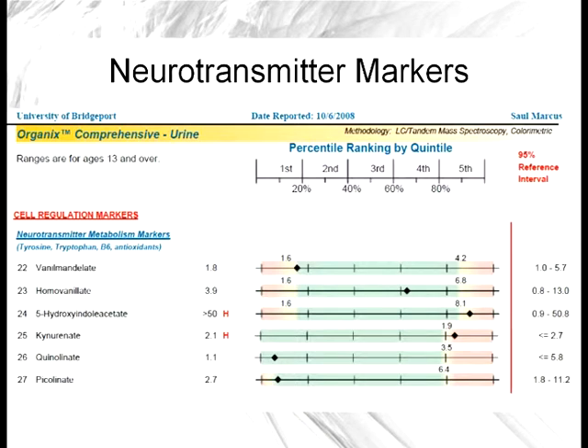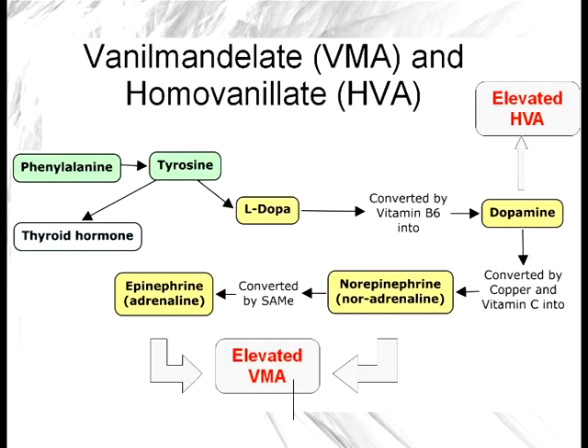Now let's jump into the neurotransmitter markers. There are a bunch of them which are typically run on organic acid tests — some test for dopamine, epinephrine, serotonin pathways and so forth. I'm going to start with the first two: vanillylmandelic acid and homovanillate. These are markers for metabolism of dopamine and epinephrine, also called adrenaline. We can see on the graph that the body will take the amino acids phenylalanine or tyrosine and convert those through several steps — first into L-DOPA, and then L-DOPA is converted with the help of vitamin B6 into dopamine. A byproduct of the whole dopamine pathway called homovanillate, or HVA, then gets dumped into the urine.